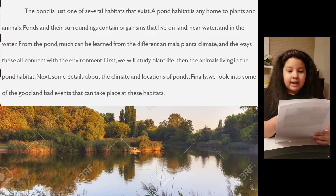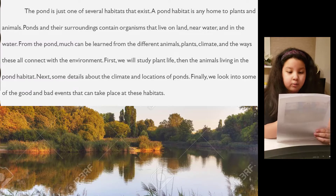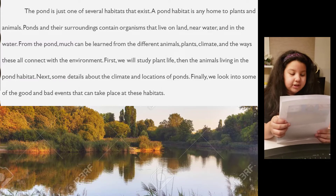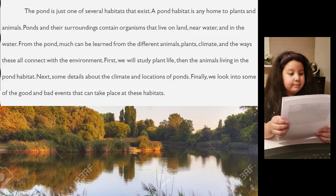A pond habitat is any home to plants and animals. Ponds and their surroundings contain organisms that live on land, near water, and in the water. From the pond, much can be learned from the different animals, plants, climate, and the ways these all connect with the environment.